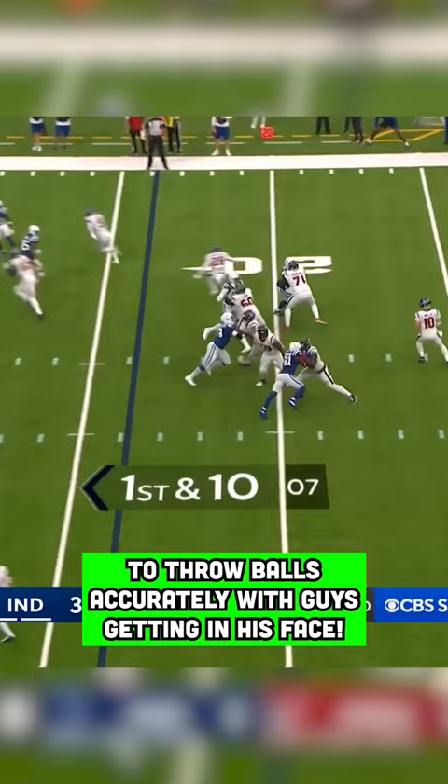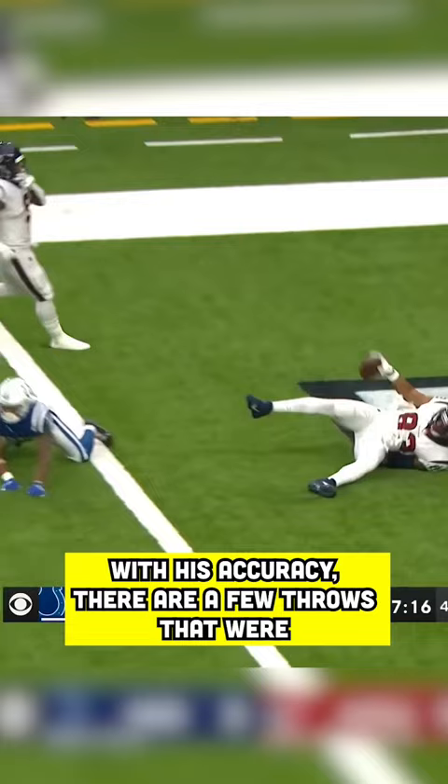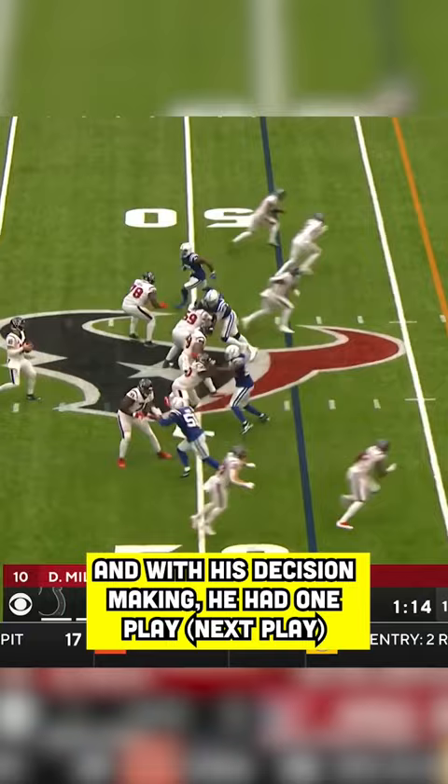Two aspects of the game where I could see Davis improving upon are his accuracy in general and his decision making. With his accuracy, there were a few throws that were either behind guys or a little high, which could be turnovers. And with his decision making, he had one play at the end of this footage that you'll see that could have easily been a turnover.